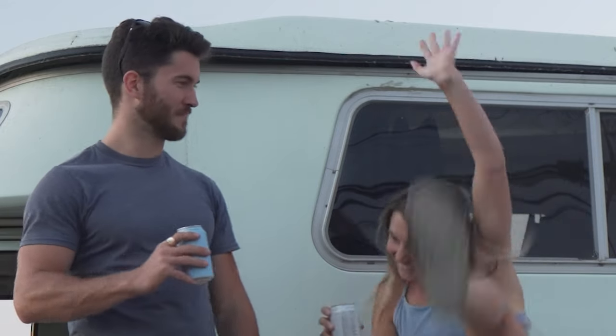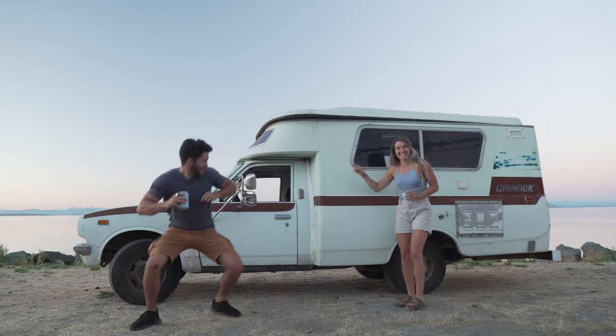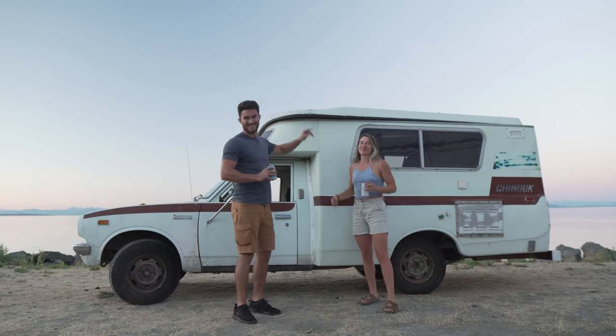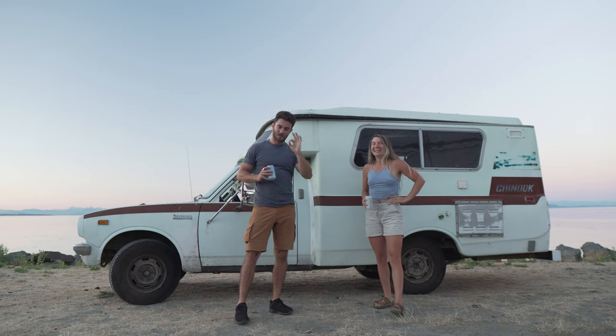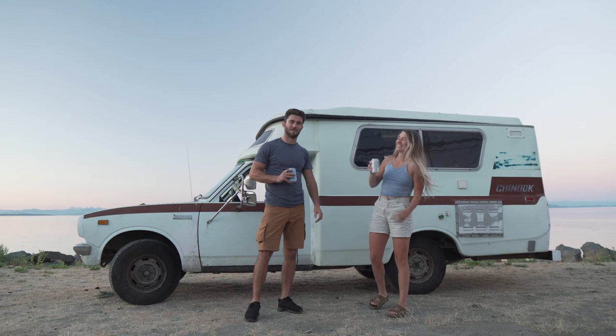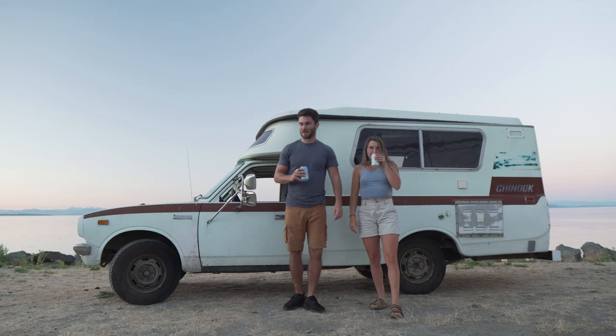We just bought our first house — well, our first house on wheels. This is a 1976 Toyota Chinook, literally my dream truck. I've had this on my wall, it is literally a dream come true.